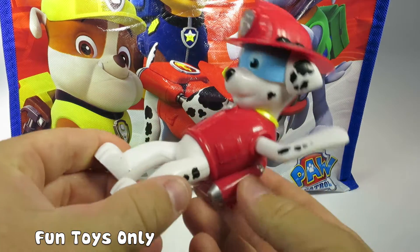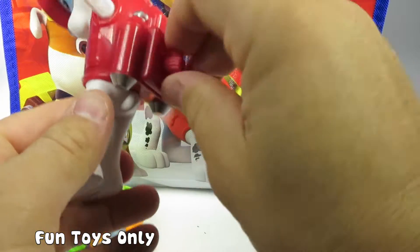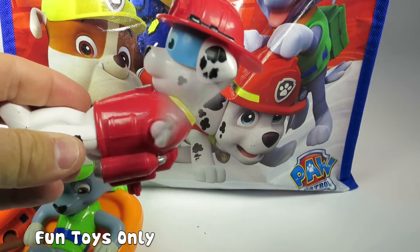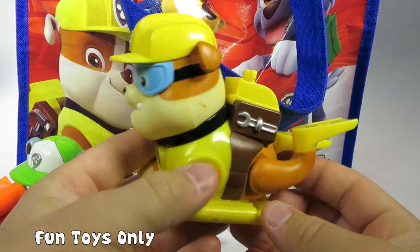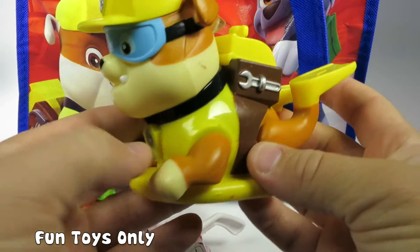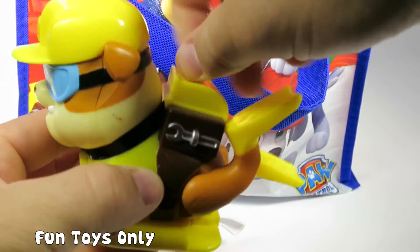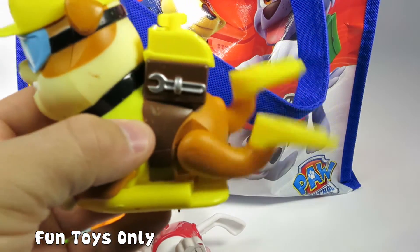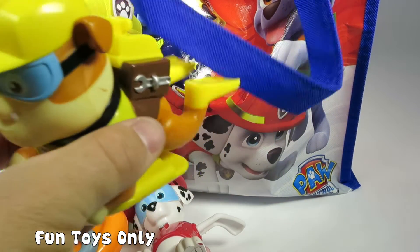We have a Marshall swimmer. If you wind up his backpack, he really swims. And then we have a Rubble swimmer. He's on a boogie board and he has flippers. That is so funny. You wind up his backpack and then he swims. Rubble on the double underwater.